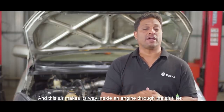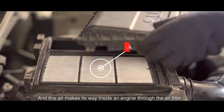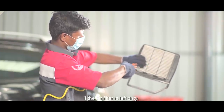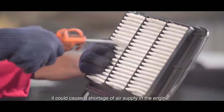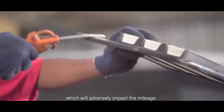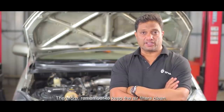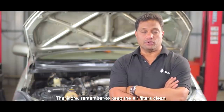Air also goes through the air filter. If your air filters are bad, performance in your engine will decrease. This will affect your mileage. So don't forget to keep your air filters clean.